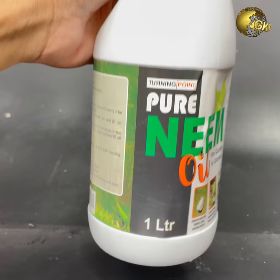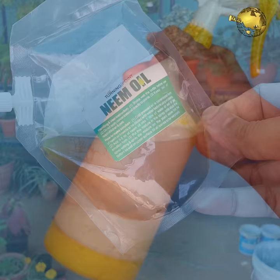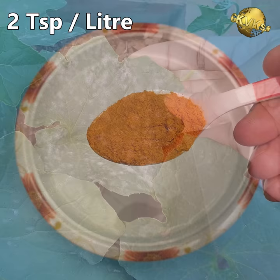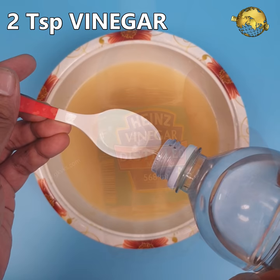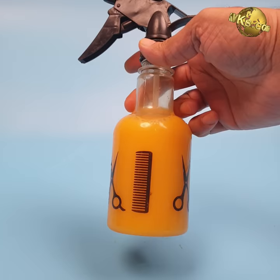Though there is no substitute to neem oil for pest control, you can make a powerful broad-spectrum pesticide using turmeric and other ingredients, especially if neem oil is not available. You need to mix other stuff depending on what you want to treat. For powdery mildew, mix 2 teaspoons of turmeric powder with 100 ml of milk, then add 2 teaspoons of distilled white vinegar to 1 litre of water. Mix it well and spray on the affected plant. This is the most powerful natural remedy to treat powdery mildew disease.